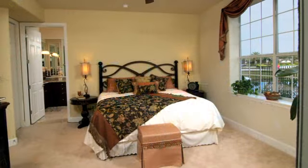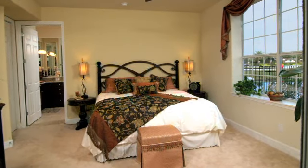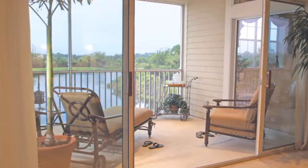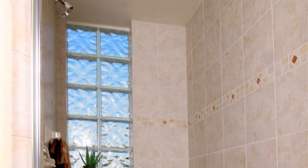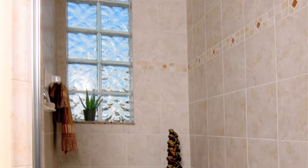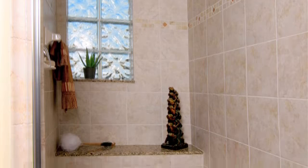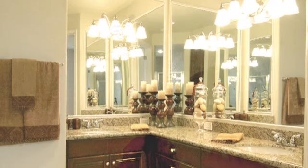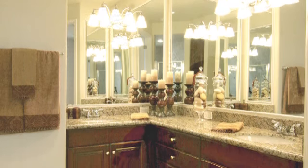The master bedroom is an excellent size and it does have access to the lanai. There are two best parts: you've got a closet that is humongous, and then the master bath has a shower — I swear you could fit three people in this shower, it truly is amazing. There are custom lights and granite countertops on a higher counter. It is spectacular.